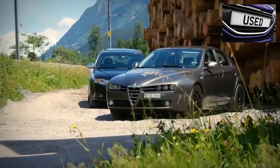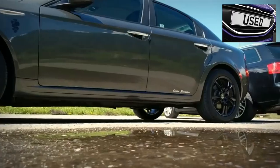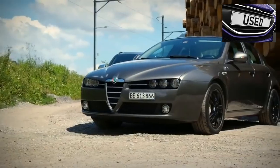Greetings dear friends! I present to your attention the most common malfunctions and breakdowns that occur on the Alfa Romeo 159.